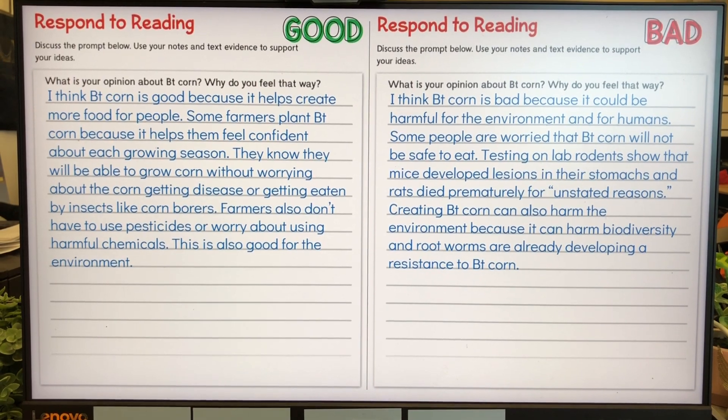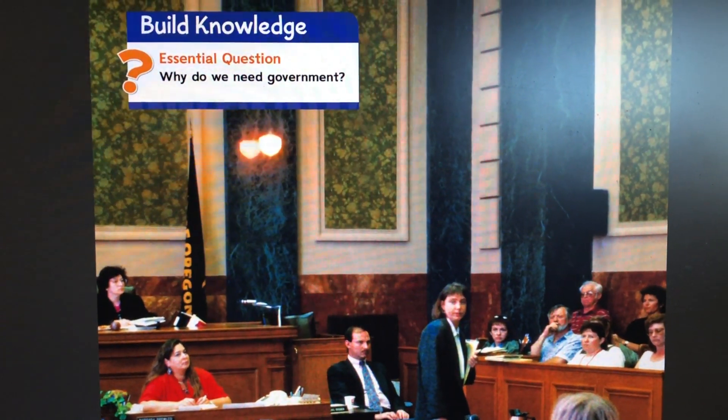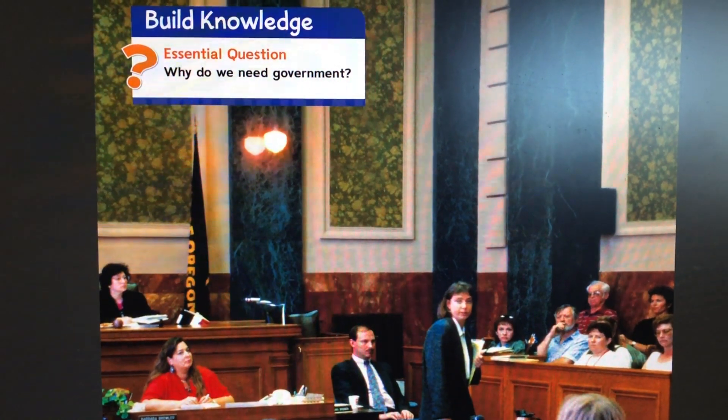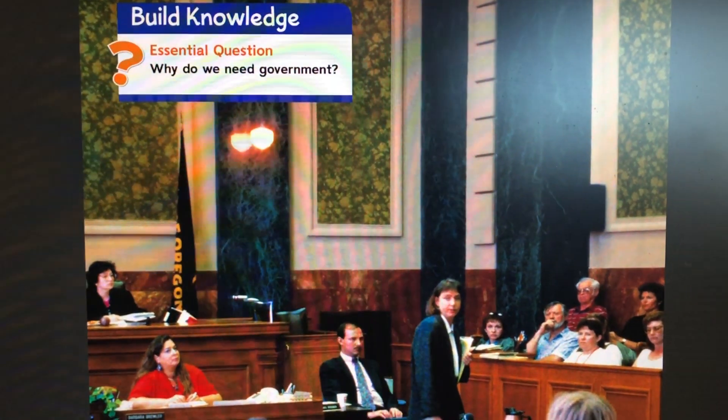We actually ended up having some time with my block one in the afternoon to introduce the unit we needed to do this week on why do we need government. We will continue working on that unit tomorrow. That's basically in a nutshell what we did today, and now I'm getting ready to gather my things and go home. See you tomorrow.